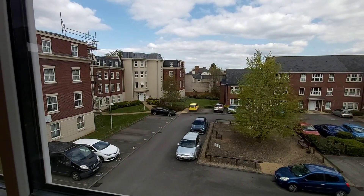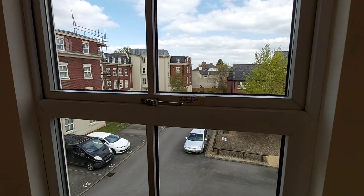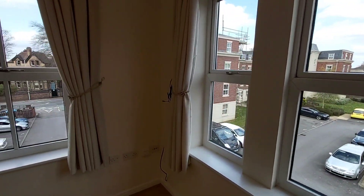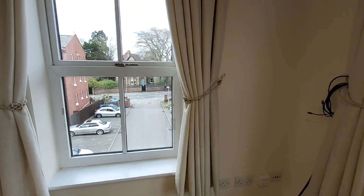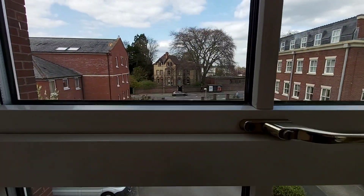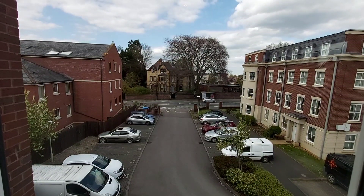This just shows the view from the lounge window. Being up on the second floor, it feels nice and private. There's also an allocated parking space, and that's London Road you can see where the cars are passing.